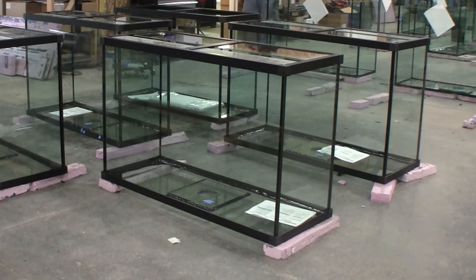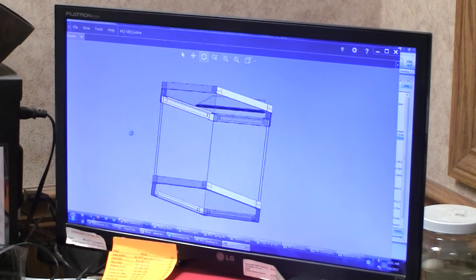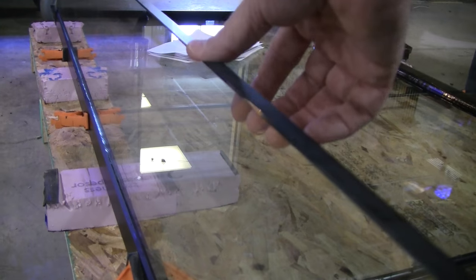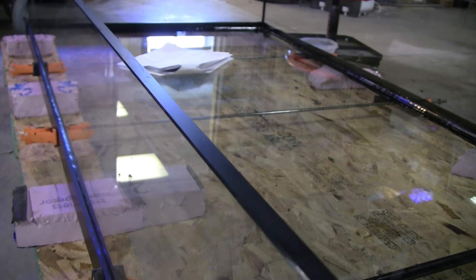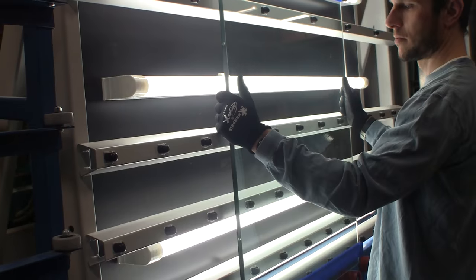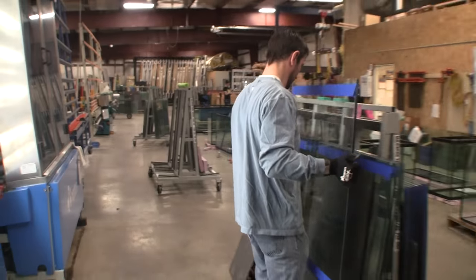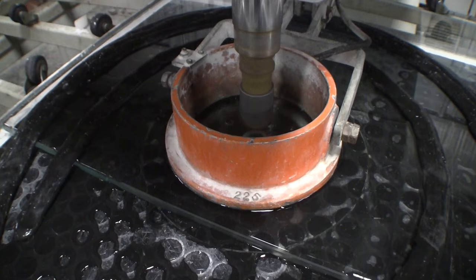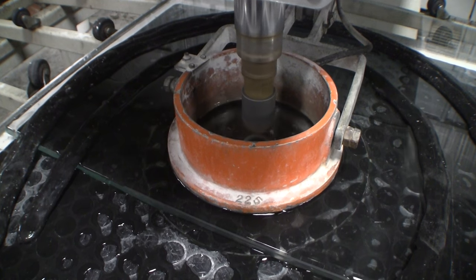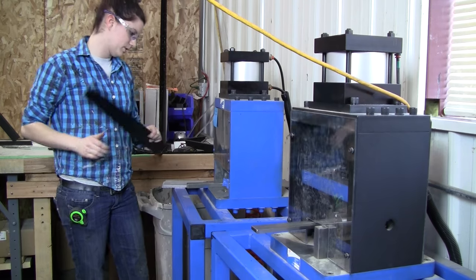Years of research and testing have gone into the design and engineering of a truly exceptional aquarium. From the type of glass to the chemical composition of the silicone sealant, every part of a lifetime aquarium is as important as the other. The smallest flaw can negatively affect the safety, strength and integrity of an aquarium. Every lifetime aquarium is built to order for each customer following an exacting system of fabrication that focuses on precision and attention to detail. Our aquariums are not mass produced on a production line.